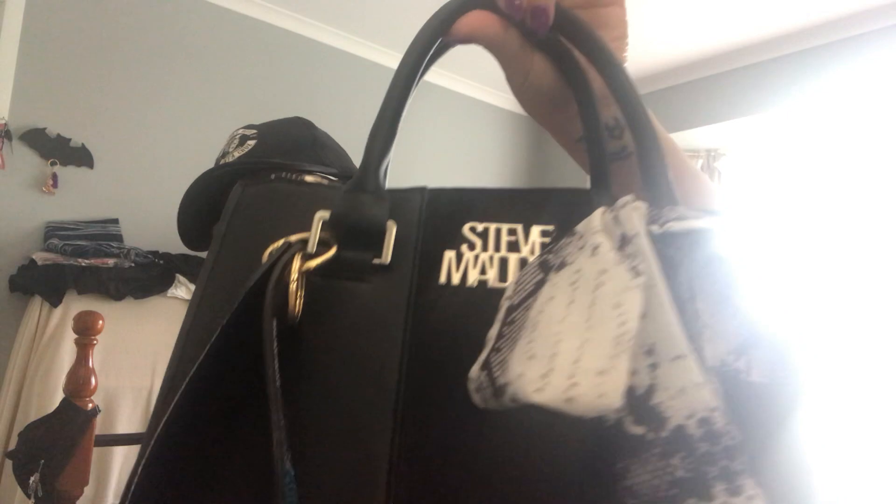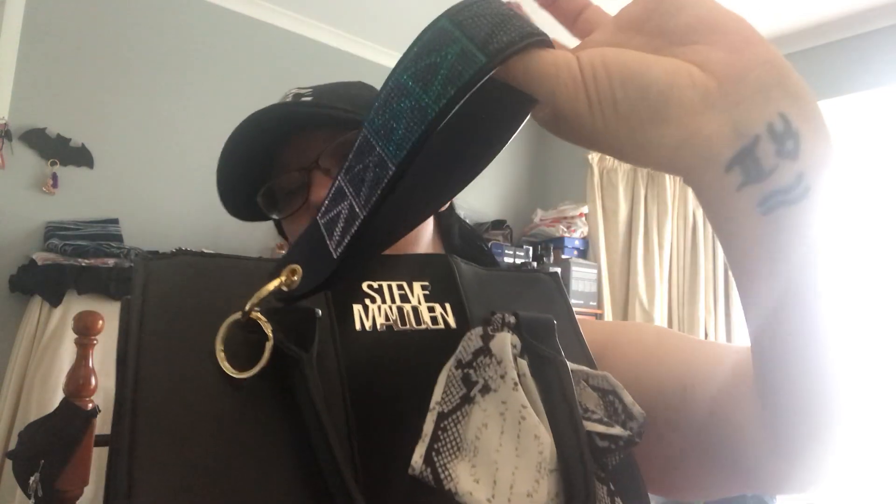I've been using this bag for about a month now. It does have two top handles and a longer strap, but I've taken the strap off because I prefer to hold it like this. I've added this Victoria's Secret wrist strap that I got in America — it was $20. I'm going to pop my bag down now and start with the outside pocket.